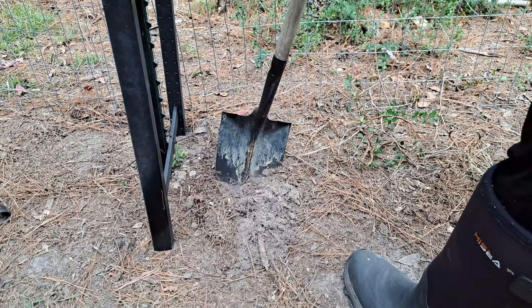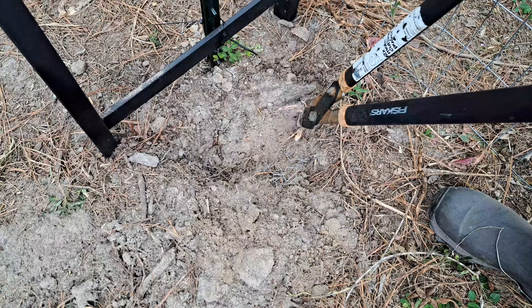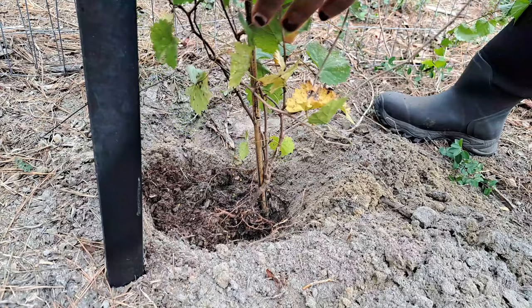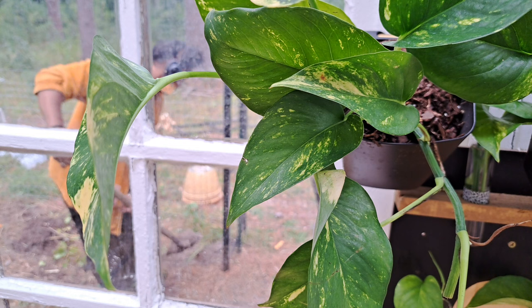When you live in a space that is heavily wooded, best believe that every time you get ready to dig a hole, there will be a root there. It never fails.